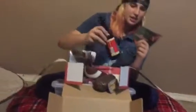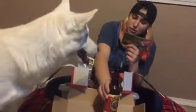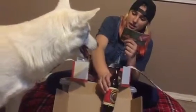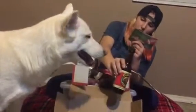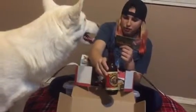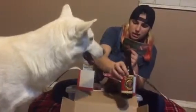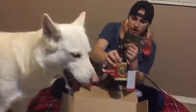Last but not least is the Brawler Beer. Every pet deserves a cold one. Made from meat broth, malt, barley, and glucosamine for added joint health with no added alcohol — so Fido can be your designated driver. Originally priced at $6.99.